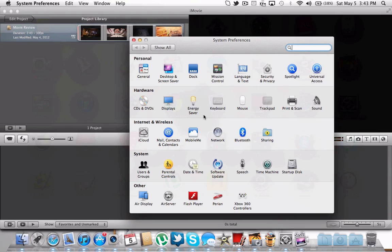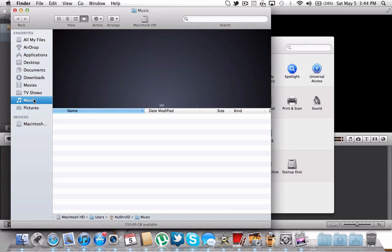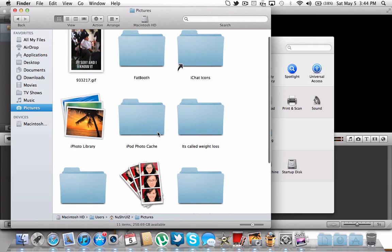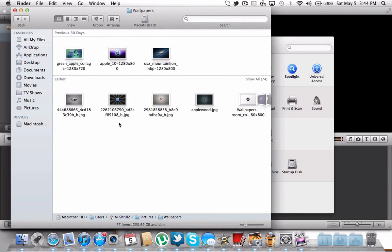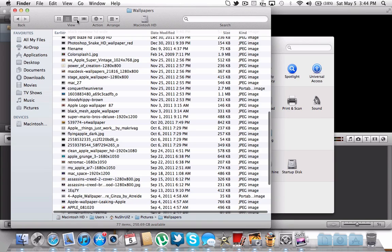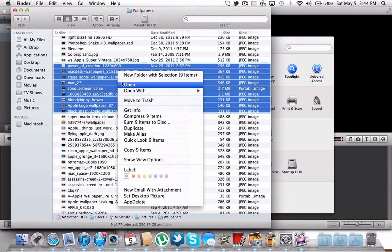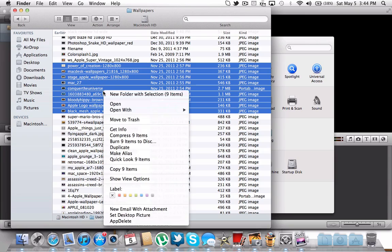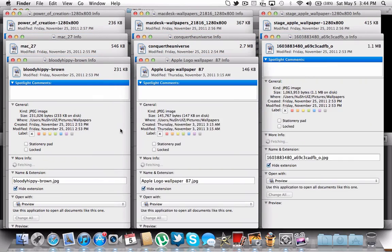While all this is open, I want to show you how fast the Finder is. Say for example I have a bunch of pictures here — some cool wallpapers. I can just select a bunch of them, and if I want to see their info, I hold the Option key and click Show Inspector and it'll show the combined info. But if I want to see them separately, I click Get Info — and that's how fast it is.